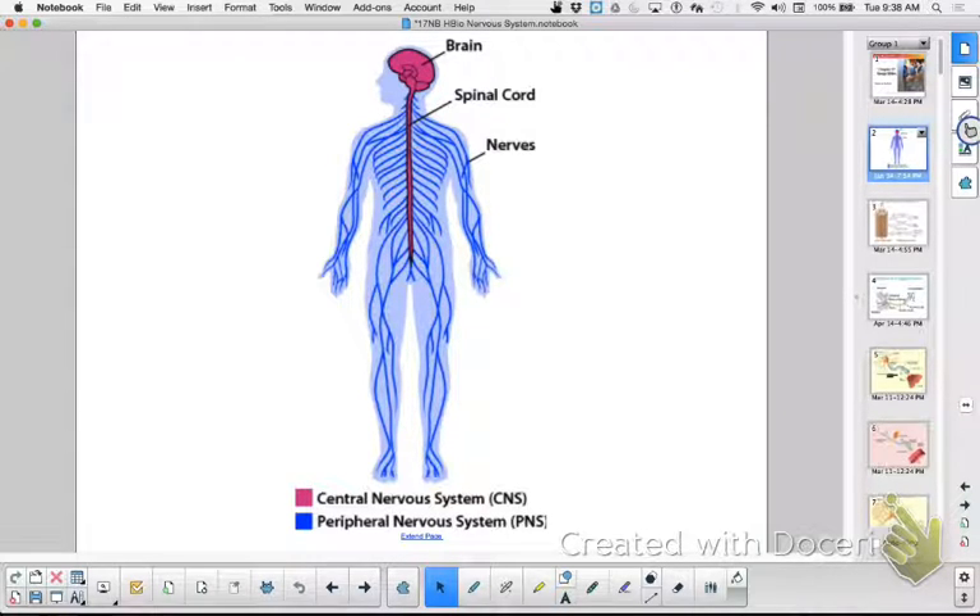Some nerves are headed towards your central nervous system — do you think those would be sensory or motor? If it's going towards your central nervous system, it's sensory, bringing information in. Motor nerves would be going away or out, and we'll talk about that as well.